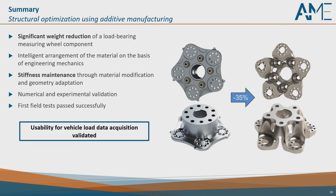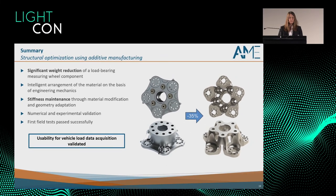This brings me nearly to the end of my presentation. To sum up the most important points: we achieved a significant weight reduction of minus 1.6 kg of this measuring wheel component through intelligent arrangement of material using engineering mechanics and the potentials of additive manufacturing. We maintained stiffness, validated numerically that the part is durable, and successfully passed experimental validation to the standard. The part is now in use, and we hope this great potential will carry over to other parts, using additive manufacturing for automotive design to save weight and produce better components.